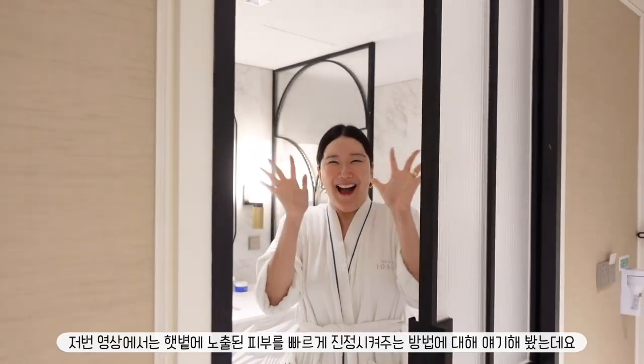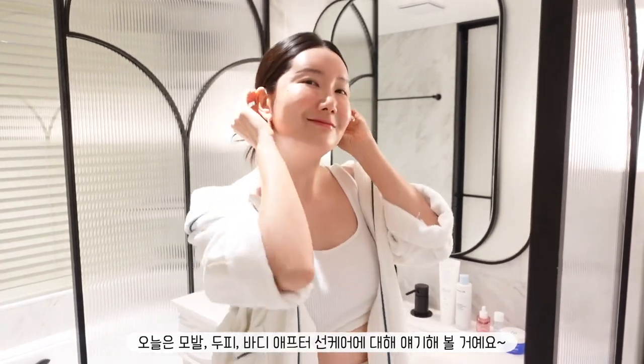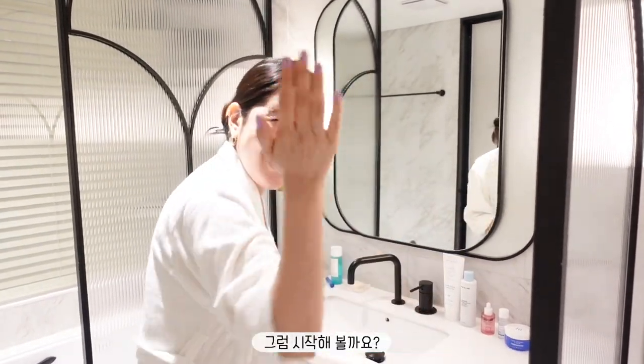Hey guys, welcome back to my channel. Last time I talked about how to calm skin fast after a long day out in the sun. Today, I'm gonna share how to care for your hair and scalp, plus your body skin for sun-exposed skin. So let's get started.